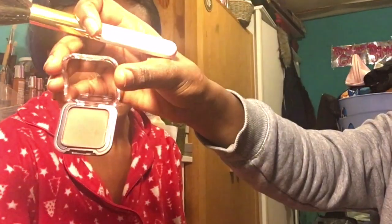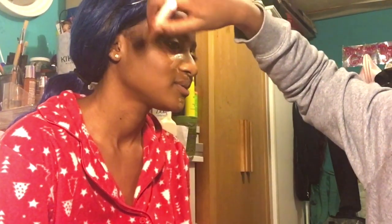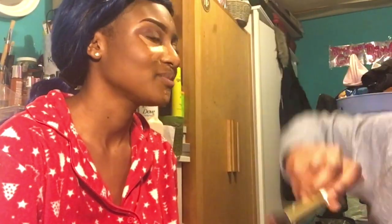I'm contouring with the Sleek eyeshadow palette in shade 4, which is a brown shade. Do some people blend before they do this? Yeah — everybody does it differently. I watch some get-ready-with-me videos where they contour after setting. Some do skin then concealer, then set, then contour. But I feel like it's better to contour before highlighting so the high points of your face come out more — if you contour after your face just looks too skinny.